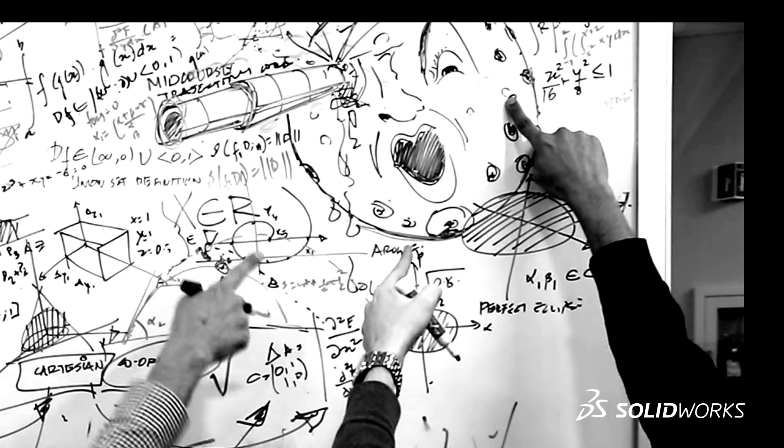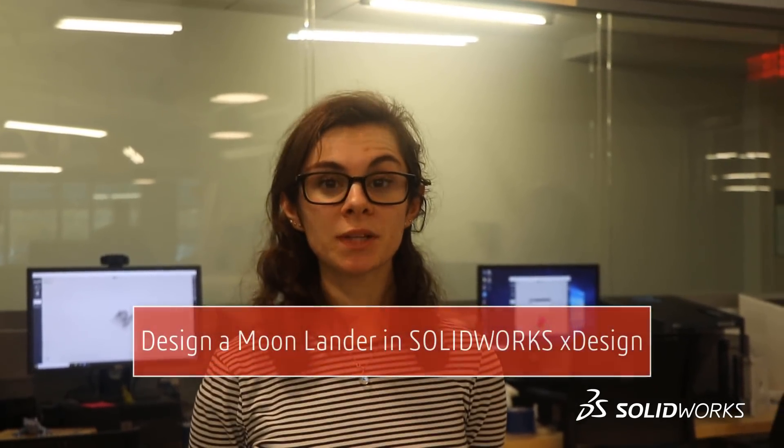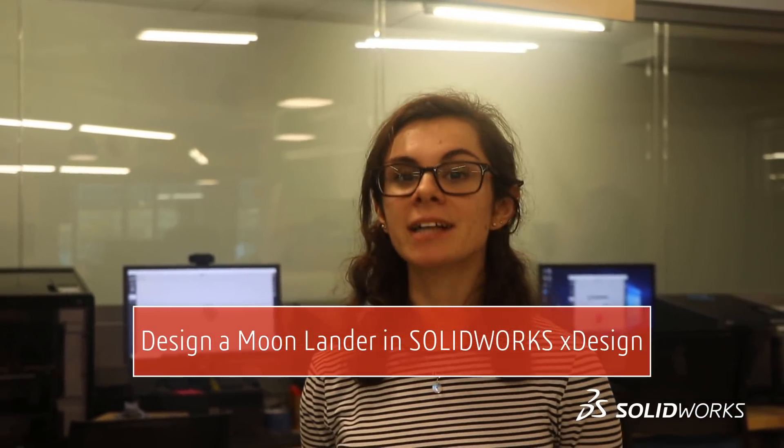Guys, it's 2018. Let's work for something really modern. Welcome to the Dassault Systèmes SolidWorks xDesign Challenge for FRC teams. Your challenge is to design a Moon Lander in SolidWorks xDesign for the grand prize of $10,000.